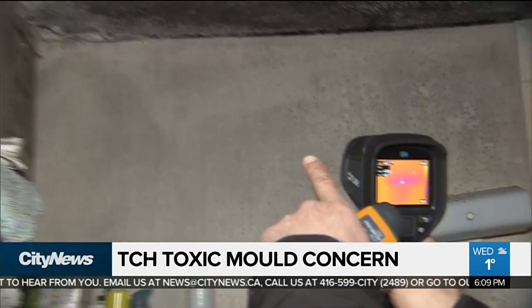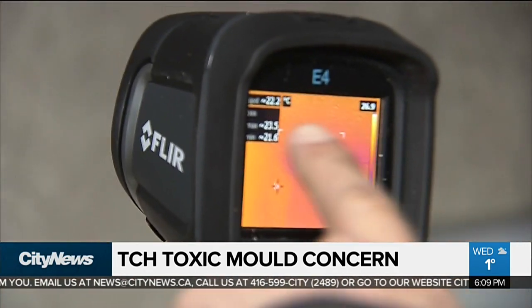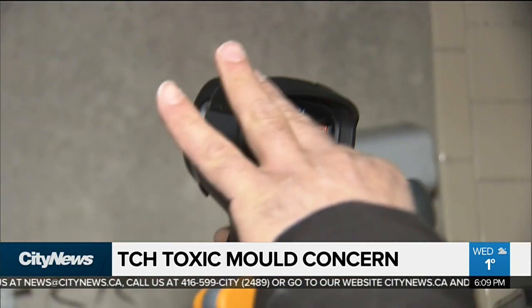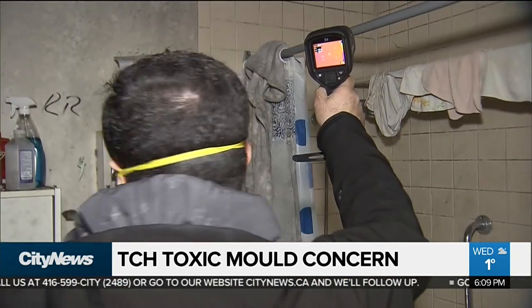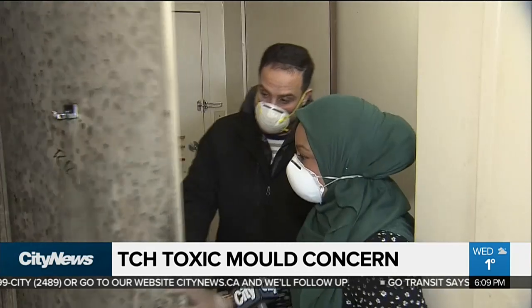Moisture is right there on the corner, building up. Readings of 26 and 22 — that tells me that the water comes from there and spreads around the ceiling. So there is a water leak somewhere, probably. This is the best idea to keep the door closed, otherwise you're contaminating the whole area — which I would say this whole apartment is contaminated.